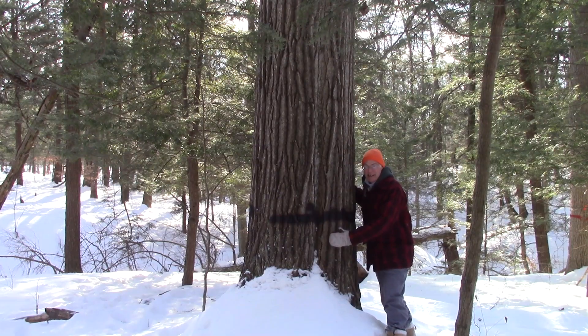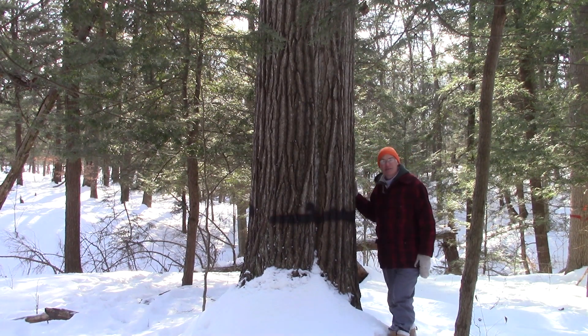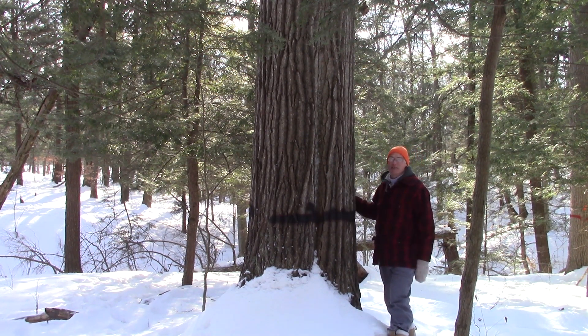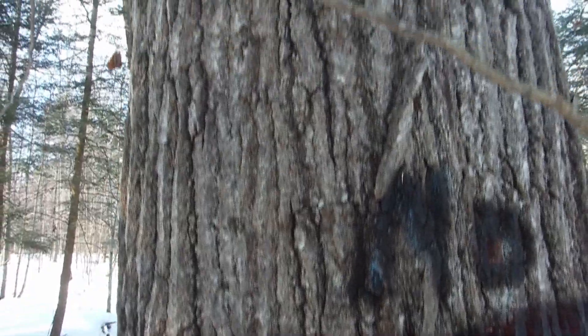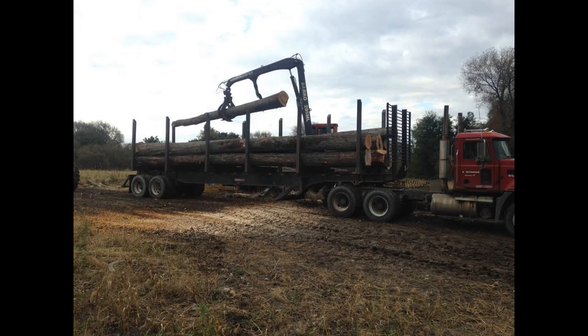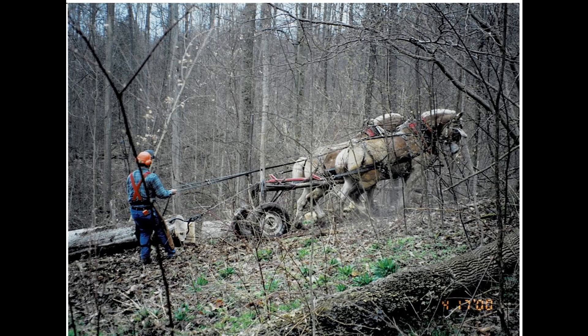I'm standing next to the biggest red oak in the woods. I marked it for sale, then the landowner asked me to blacken over my paint so he could keep it as a trophy tree. I scaled it at 2,200 board feet — it would take two of these to fill a semi trailer. You don't find too many trees like this on private land. Most of my sales average trees less than one-tenth of that size.